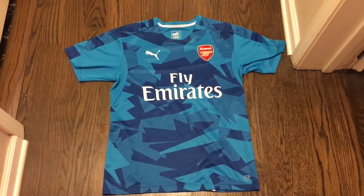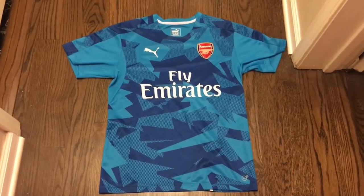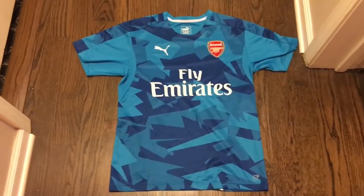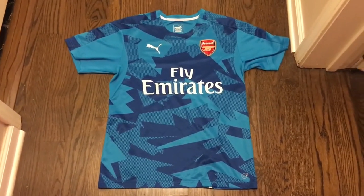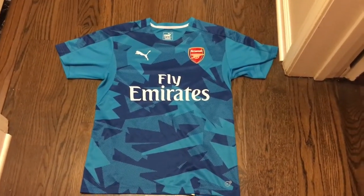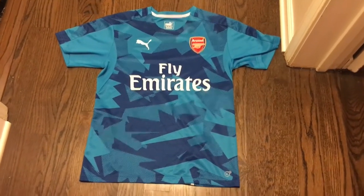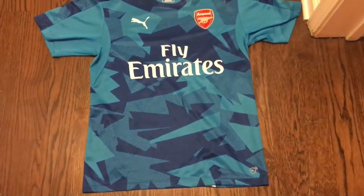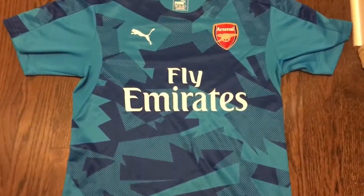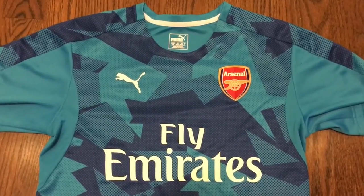This is the 2017-2018 Arsenal Stadium training jersey. This is one of two Arsenal jerseys in my collection, and I'm sure I'll make a video about the other one soon. I couldn't find any pictures of it being worn by players, but I got it off ClassicFootballShirts.co.uk so I assume this jersey is legit. I recently looked it up and it's still available for only 18 pounds or about 22 US dollars, so I'll leave a link if you want to check it out.